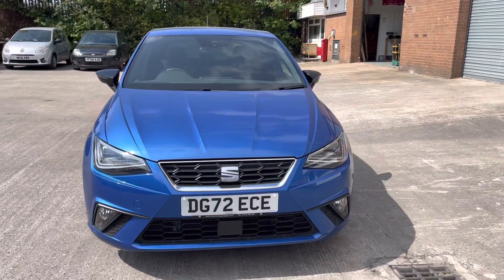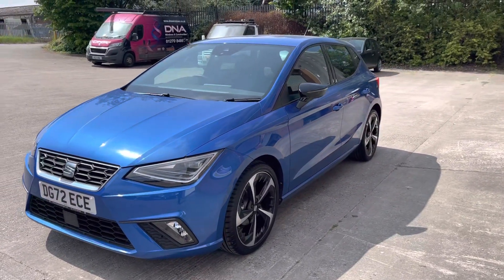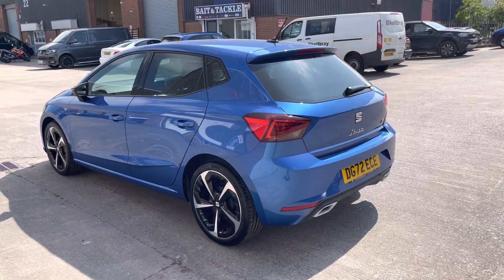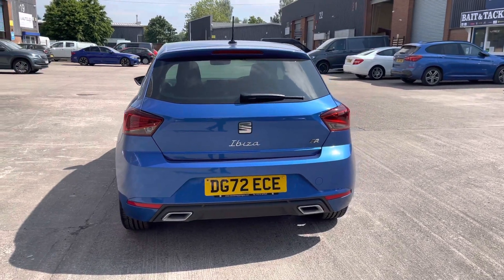This vehicle comes with a 1.0L turbo petrol engine which produces a power output of 95PS. The vehicle also features a manual transmission. This particular model comes finished in the amazing sapphire blue and comes with around 3,947 miles on the clock.